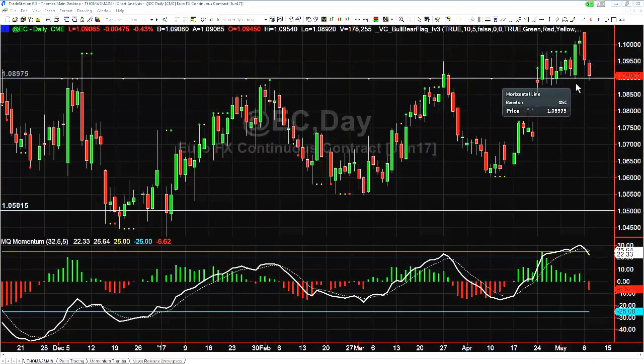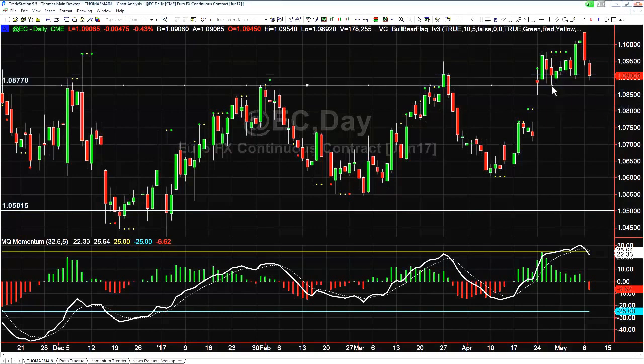We ran into a previous pivot low here for support, and the last little bit of support you'll have is at 1.08770. If you're in the trading room, you know we talked about it being time to take profits today already because price hit significantly undervalued levels — unless you're going for a counter trend swing trade.